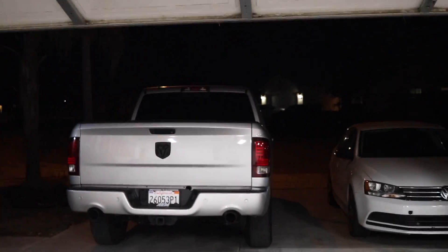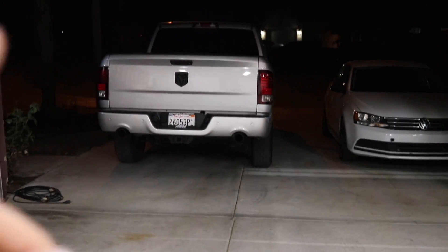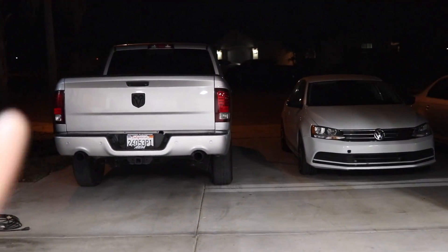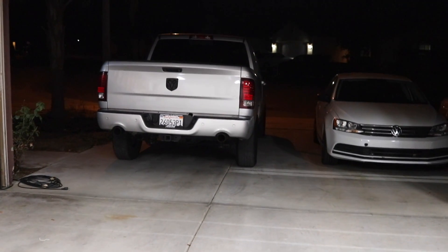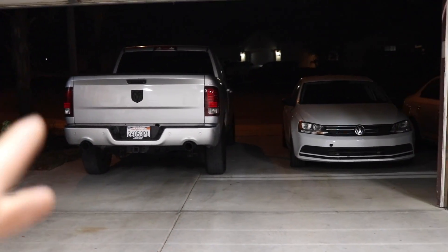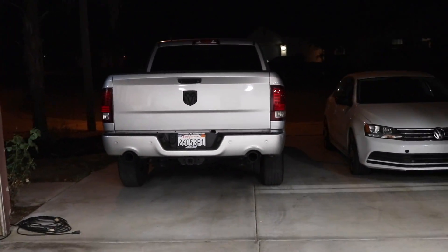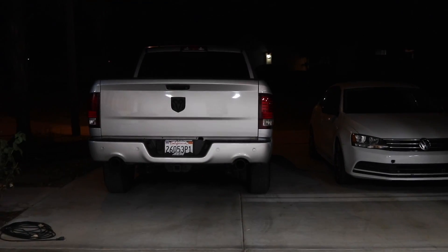So we got the truck back. We're going to pull it into the garage, get the laptop hooked up, and do a clean read of whatever software is currently programmed in the truck from Ram. If that read is correct, we'll send it off to Jay Green and he'll be able to rewrite the tune. Cross your fingers that it loads and we're good to go.